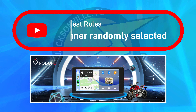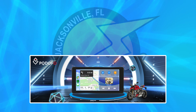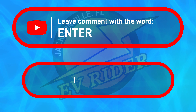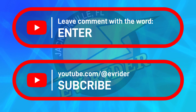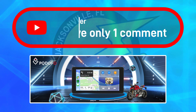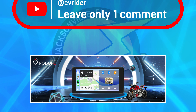The winner will be picked randomly with an automated YouTube comment picker, so it's really important to include the word "enter" and don't forget to subscribe to the channel. The odds of winning will depend on the number of comments. Multiple comments from the same viewer will not increase the odds of winning, so don't spam the comments — just enter once.